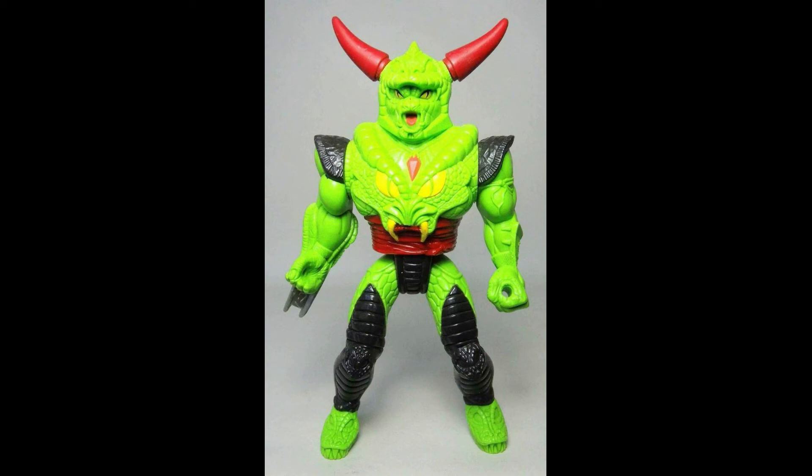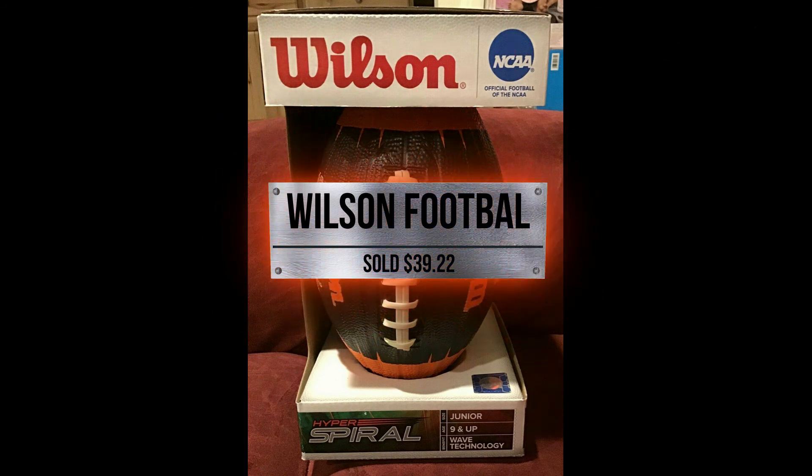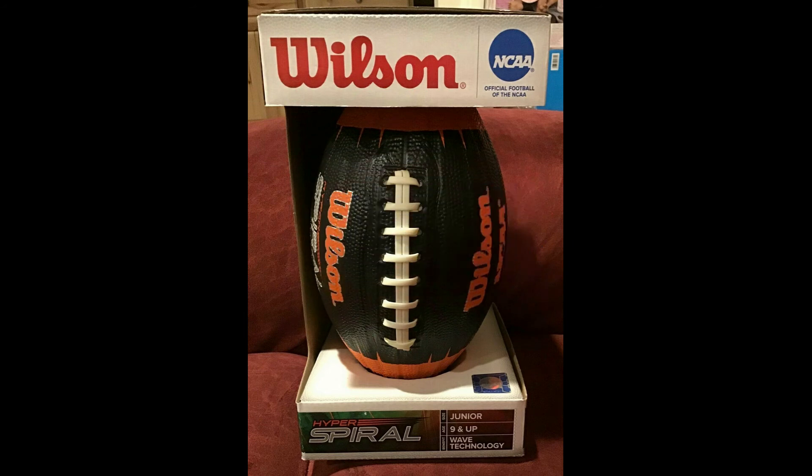Next up, something we don't always sell but it was awesome when we did — we sold the Wilson Football Hyper Spiral. This one sold for $39.22. We do have a couple of other Wilson Footballs in the mint box. If you're thinking Christmas, now is the time to get those for the football fan. Be sure to check what we have out there.